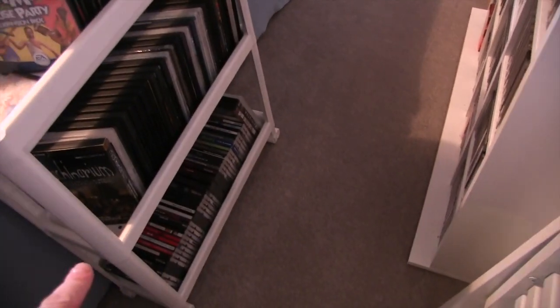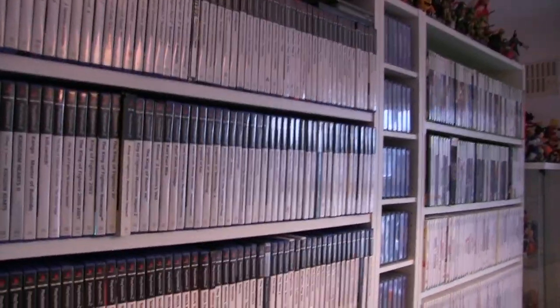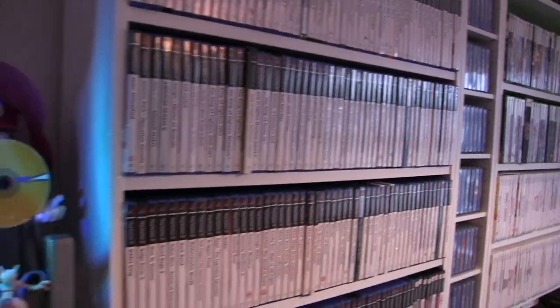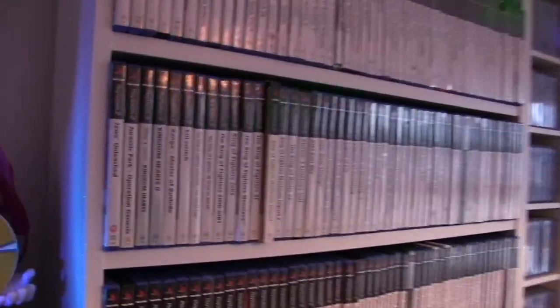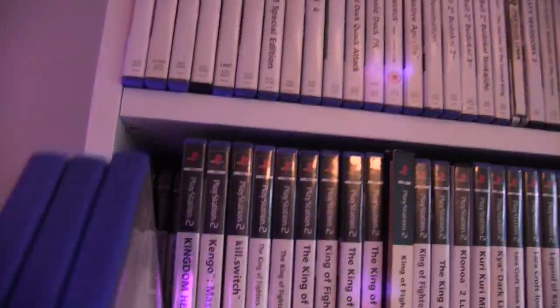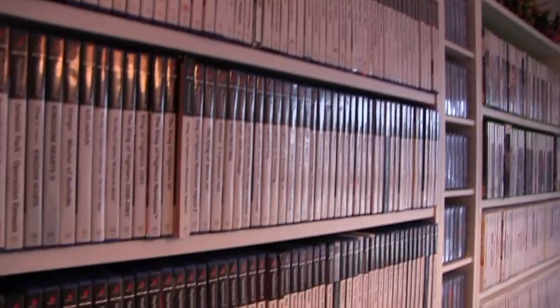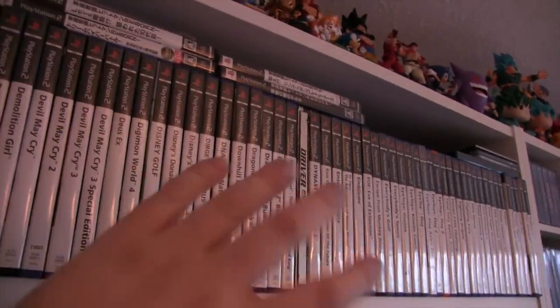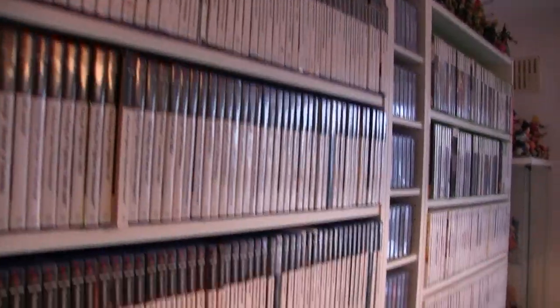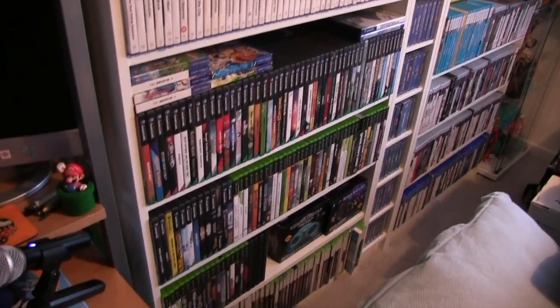Over here we start with PS2. It's impossible with the amount of room to have everything one deep, so everything is solidly packed in two deep. There are a few hundred PS2 games there — roughly 50 per deep shelf — so it gets quite substantial.